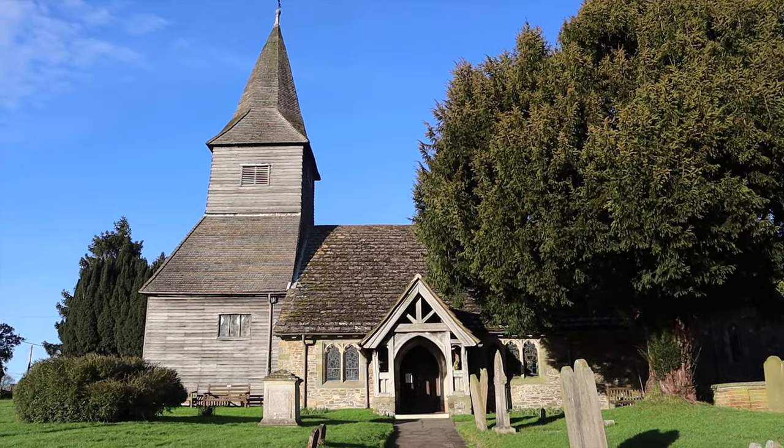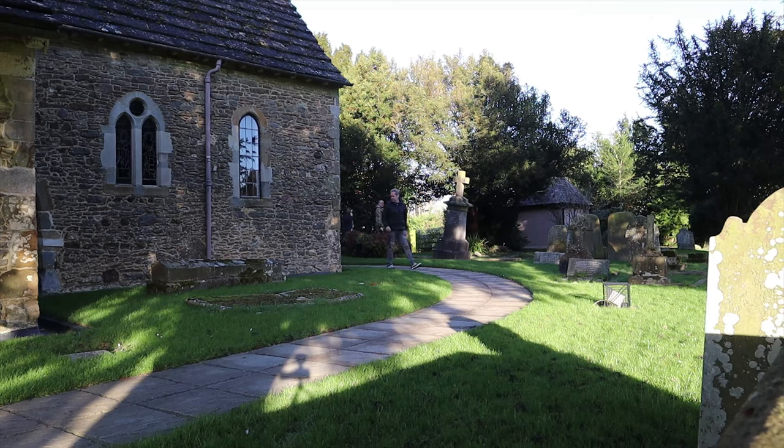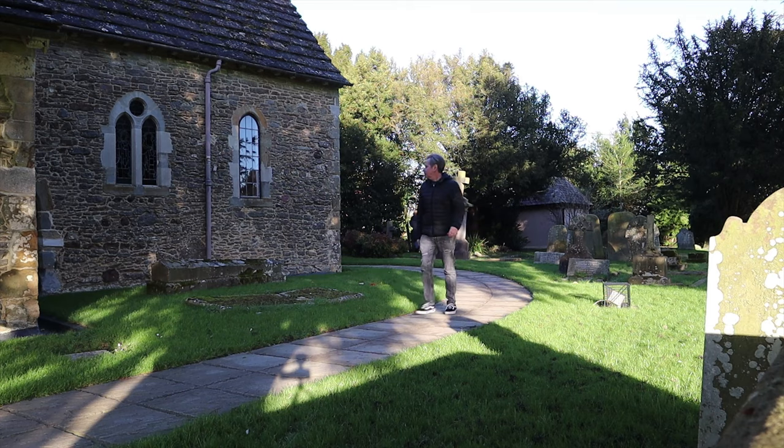We're now in Newdigate in deepest Surrey, and this vlog has now become three churches in the Surrey Hills - because that's what we've visited. We're here at St Peter's Church in Newdigate. Lovely little village - we'll have a quick look around. I don't know how old this is at first, but it says it was founded in the 12th century. I think there must have been an earlier church on the site. The church is just opposite the Six Bells pub.